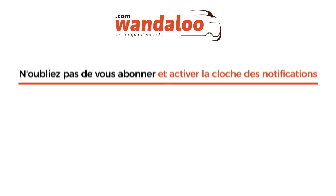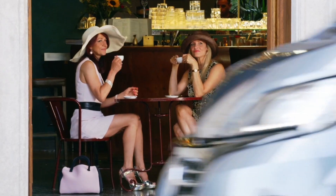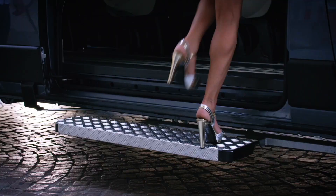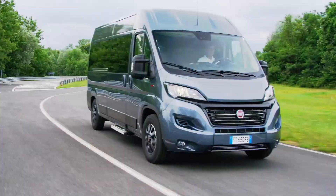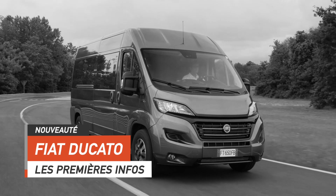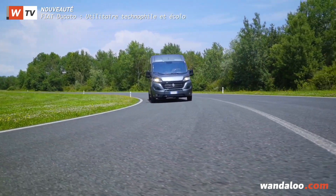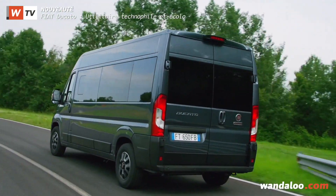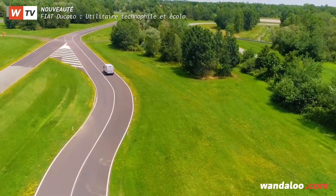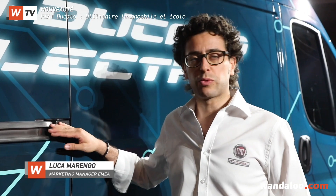Merci. Le succès ne se dément pas. Nous présentons le nouveau Ducato, millésime 2020.